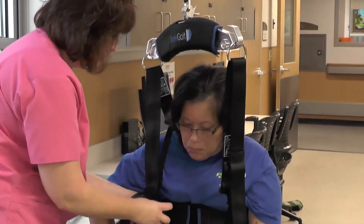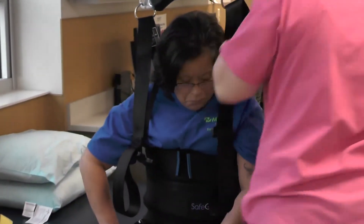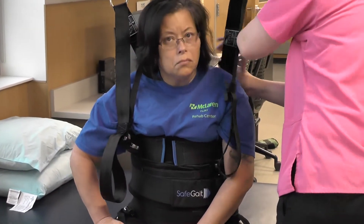It also prevents falls. So when the patient is in it, if they're standing and they lose their balance, the system will catch them kind of like a seatbelt on a car, and allow us to help the patient recover, get back up to their feet or sitting down in a chair safely.